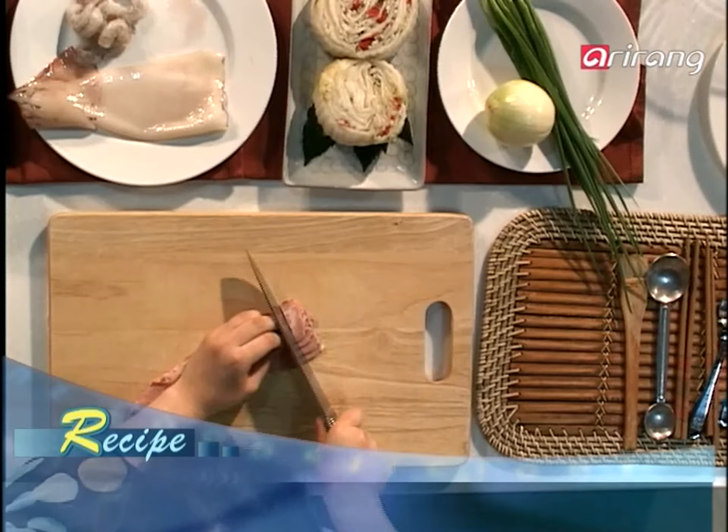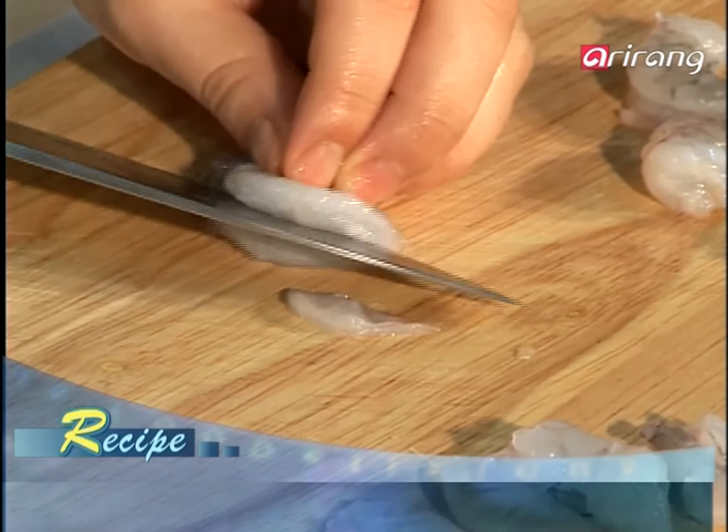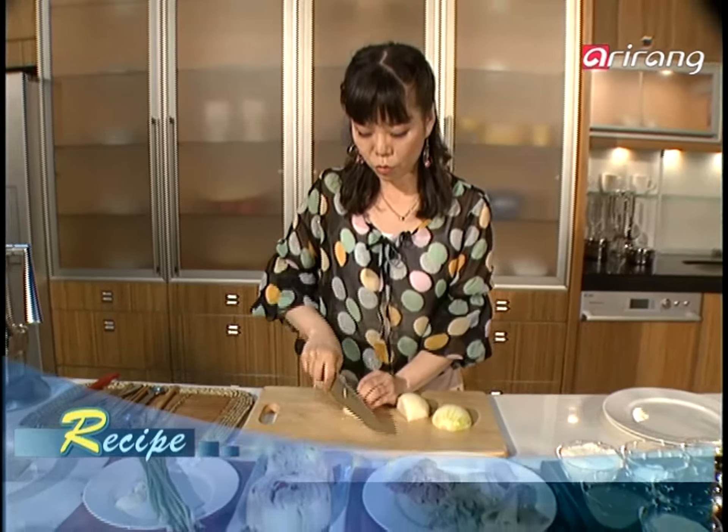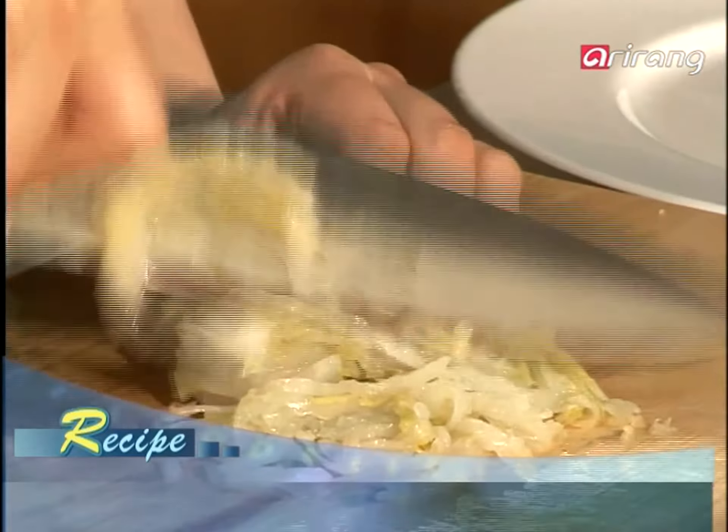Slice the bacon into bite-sized pieces after removing the intestines of the squid and shrimp. Cut them up as well. Next, thinly slice the white and green onions. You must also slice today's main ingredient, kimchi, very thinly.